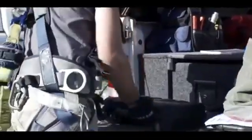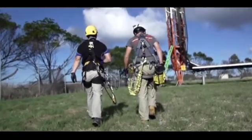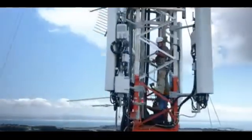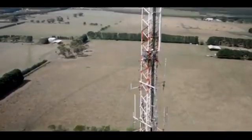Whenever we look at a mobile tower, we find that there is a light on the top of these towers which is always red in color, and the question arises in our mind: why is this red light installed on these towers? Why is it not of any other color like blue or yellow?